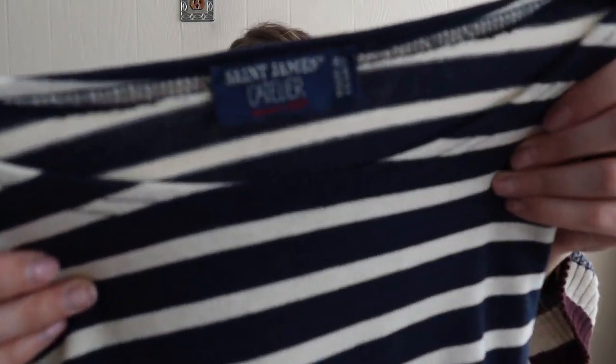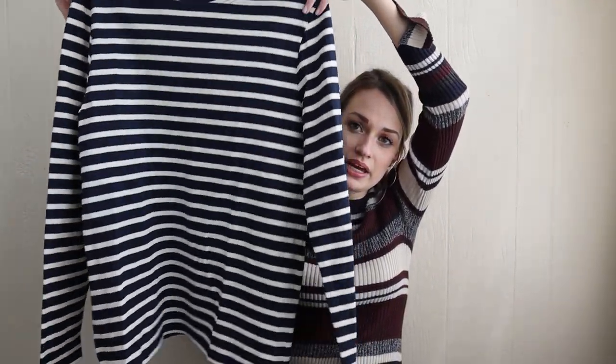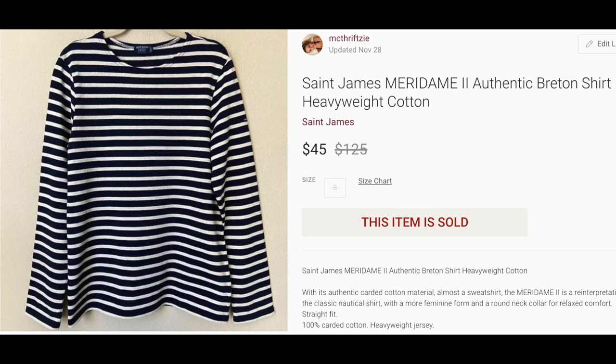This is another brand to be on the lookout for — St. James. This top retailed for around $115, maybe $125-ish. It is their heavyweight cotton material and it's just incredible quality. I wish you guys could feel this — it almost feels like a St. John knit. Their items cost like $500 to $1,200 each, and it kind of feels like that Santana knit. The quality is just incredible — it's just a gorgeous kind of basic closet staple. This is listed, and I listed it for around $40-ish.